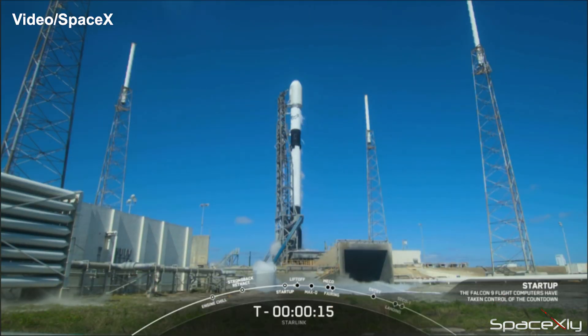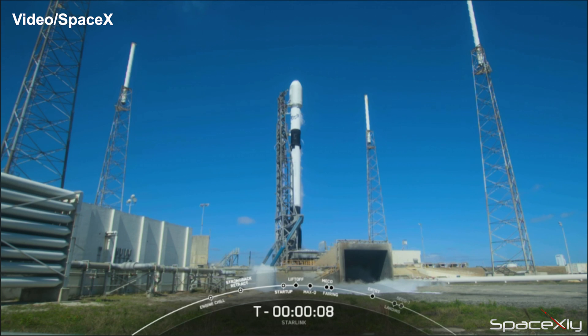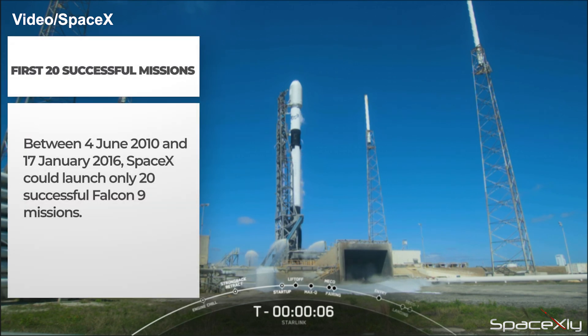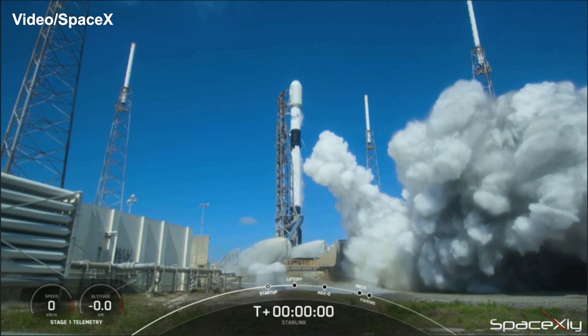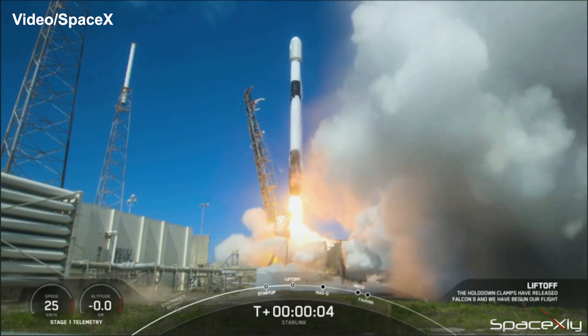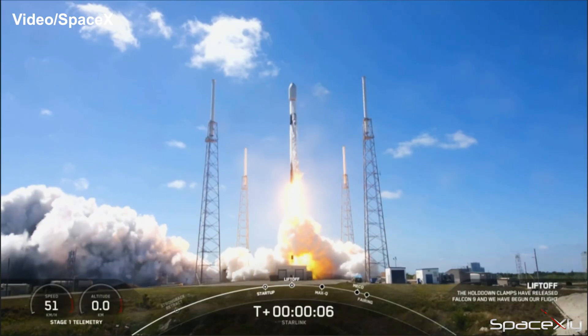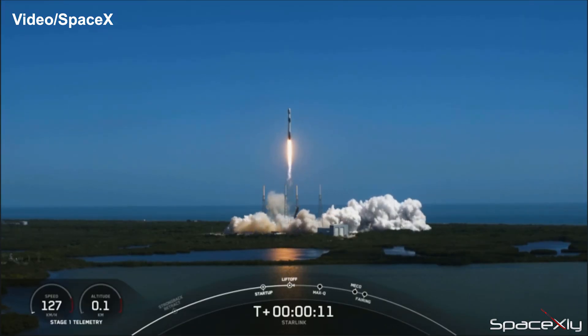Yesterday, SpaceX successfully completed its 20th mission of the year — and we are just 12 weeks into the year. It took almost six years for SpaceX to achieve the same feat since the first successful mission of a Falcon 9 rocket. Another batch of 56 Starlink satellites was sent to low Earth orbit from Space Launch Complex 40 at Cape Canaveral.